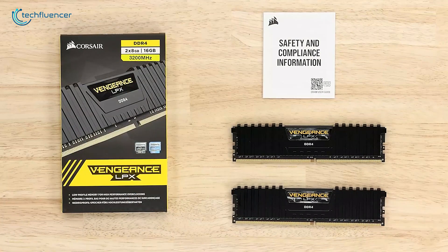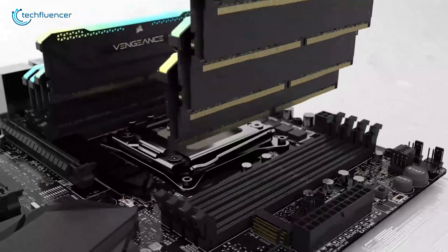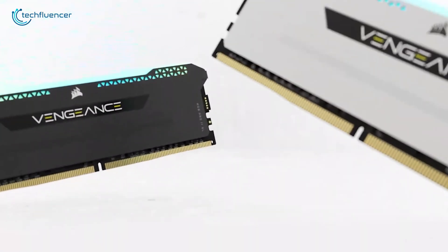Thanks for watching. We'd love to hear from you — how much RAM do you currently use, and does it feel like enough? Drop a comment below with your setup and any questions you have. Let's keep the conversation going.